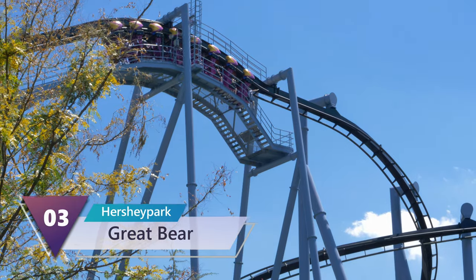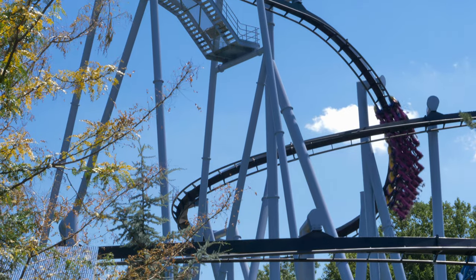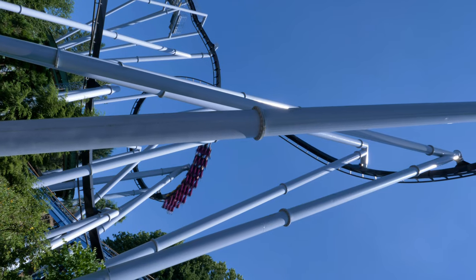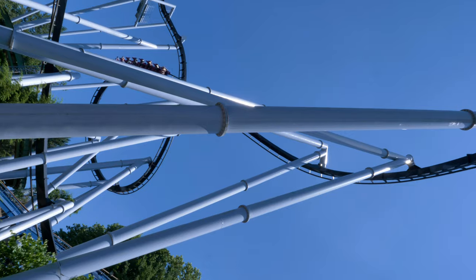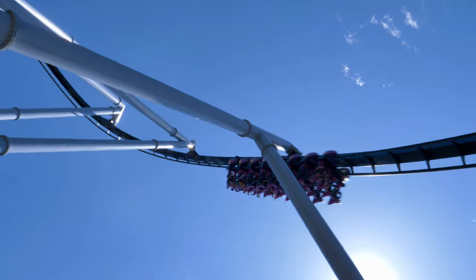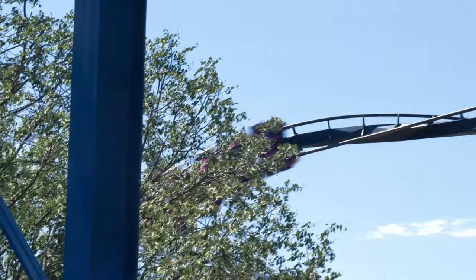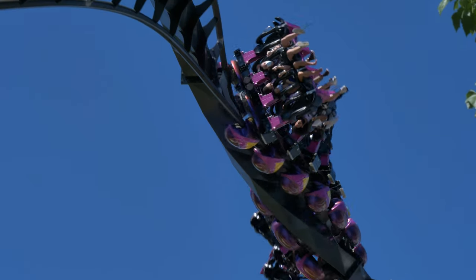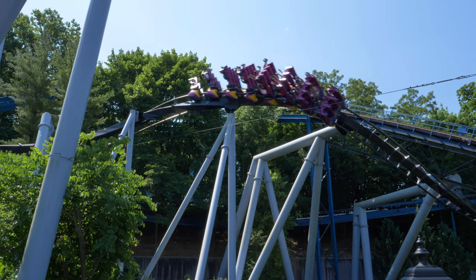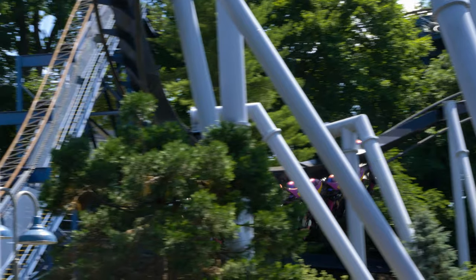Number 3: Great Bear. Located at Hershey Park, opened in 1998, built by B&M. Until this year, I had Great Bear ranked as my favorite inverted roller coaster. There's a lot of good things going for it. The riders start off with a helix before performing the first drop. The ride time is a little short, but it's packed full of great elements. The vertical loop and Immelmann are forceful elements. The zero-g roll produces some nice laterals and weightlessness. The corkscrew is another snappy inversion that just whips you right through it. Back row is more intense, but you need to check out the front row to enjoy all the views during this incredible roller coaster.